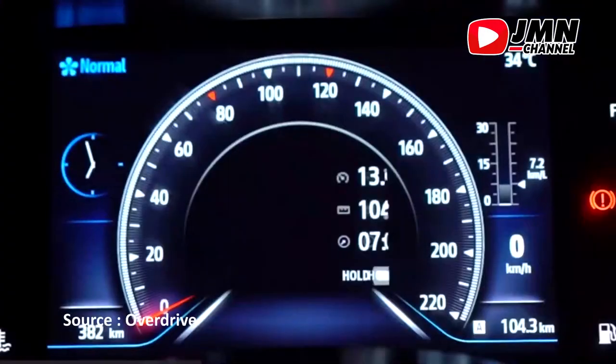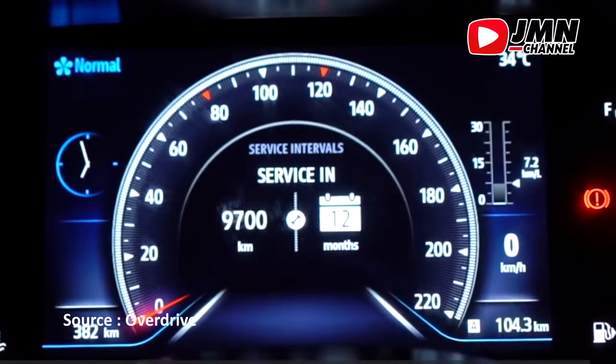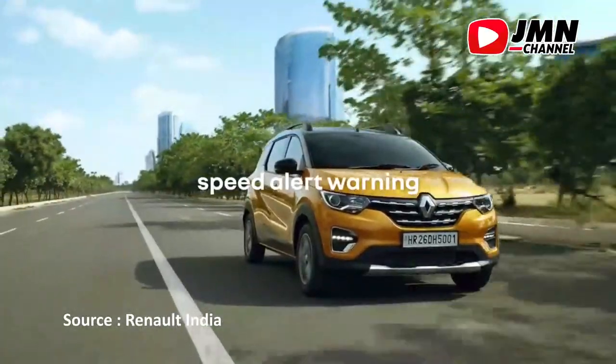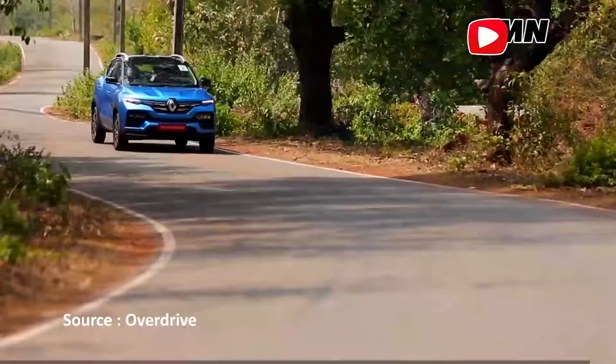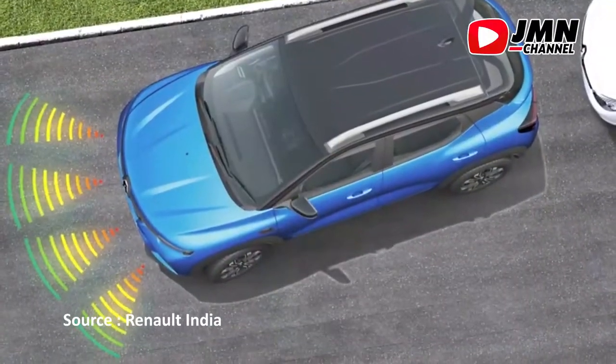Transmisi otomatis dan display instrumen dapat disesuaikan sesuai mode berkendara. Dalam perjalanan, pengemudi dilindungi sistem pengereman ABS dan EBD, ditambah Electronic Stability Control, serta sistem sensor dan kamera saat akan parkir.